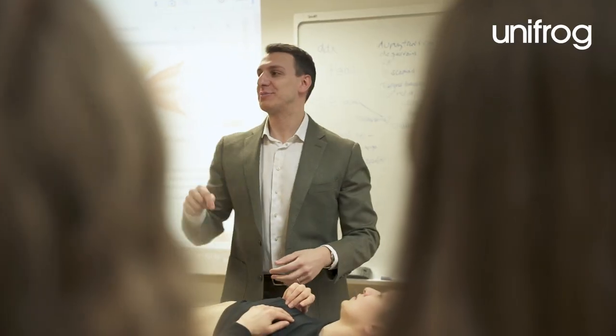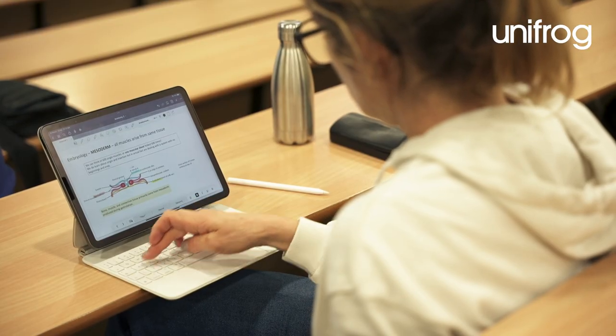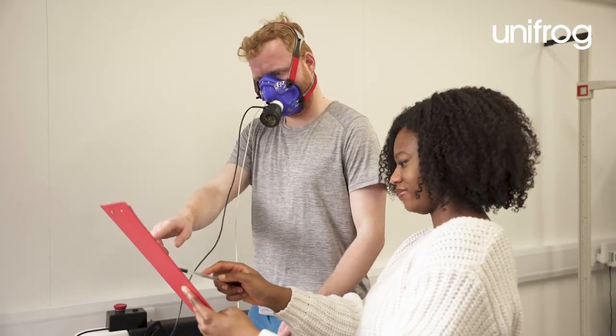The great thing about studying osteopathy as a degree is that it equips you with the knowledge and the skills to start work straight after you graduate. As part of the degree, you spend a thousand hours treating patients in a clinic, in addition to learning about physiology, anatomy, biomechanics, pathology and pharmacology.